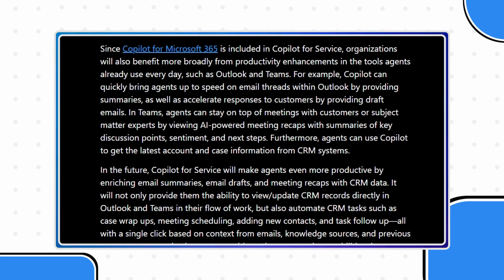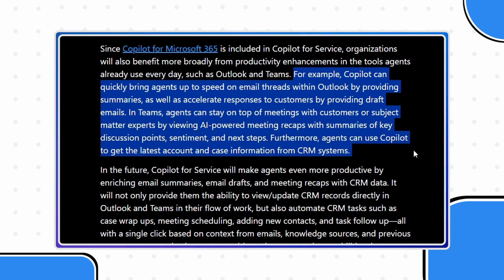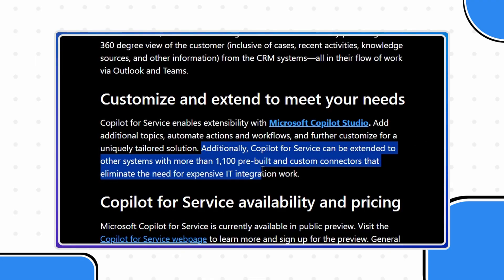For example, Copilot can quickly bring agents up to speed on email threads within Outlook by providing summaries, as well as accelerate responses to customers by providing draft emails. In Teams, agents can stay on top of meetings with customers or subject matter experts by viewing AI-powered meeting recaps with summaries of key discussion points, sentiment, and next steps. Furthermore, agents can use Copilot to get the latest account and case information from CRM systems. Copilot for Service connects effortlessly to Salesforce, ServiceNow, and Zendesk. Additionally, Copilot for Service can be extended to other systems with more than 1,100 pre-built and custom connectors that eliminate the need for expensive IT integration work. Looking ahead, Copilot for Service is set to enrich email summaries, email drafts, and meeting summaries with your CRM data.